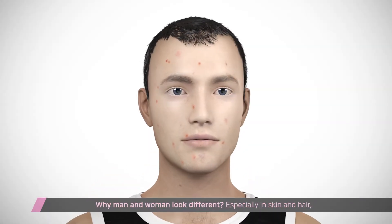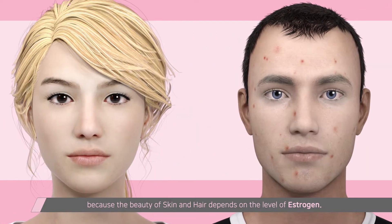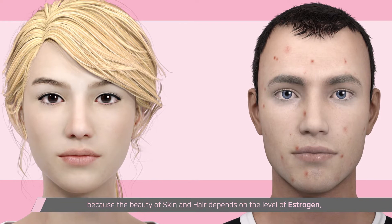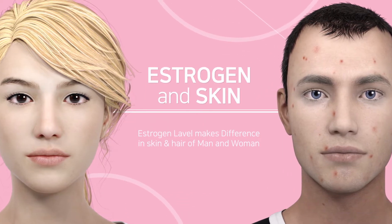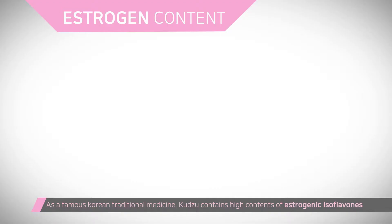Women and men look different because of the level of estrogen. High-level estrogen contributes to the beauty of skin and hair, while men dominated with testosterone look rough with acne, pimples, and hair loss.